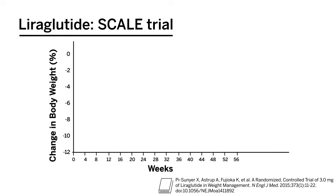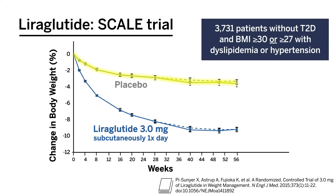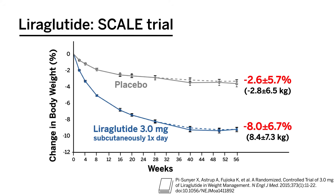The SCALE trial established liraglutide's efficacy in weight management. It was a double-blind randomized controlled trial comparing liraglutide at a dose of 3.0 milligrams, given subcutaneously once a day, to placebo in just over 3,700 patients without type 2 diabetes, and with a BMI of at least 30 or at least 27 with concurrent dyslipidemia or hypertension. Both groups also received lifestyle modification counseling. After 56 weeks, patients in the liraglutide group lost a mean of 8.0%, or 8.4 kilograms, of their body weight compared to 2.6%, or 2.8 kilograms, in the placebo group.